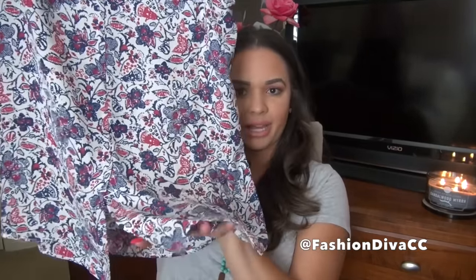The last thing I want to share from Marshalls is this top. I like florals. My husband teases me and calls it my grandma top, but I just think the colors are really pretty and I like that this has this little cut-out detail in the back too.